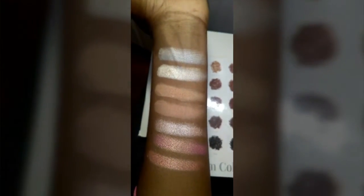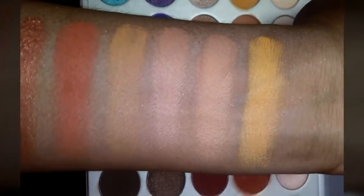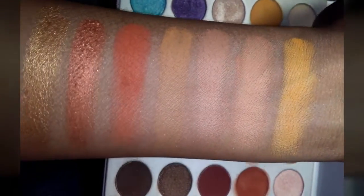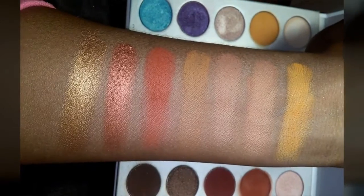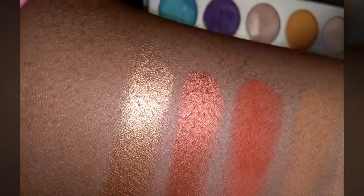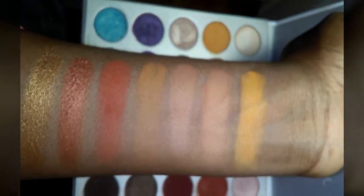Alright guys, I'm going to do the next seven swatches. Here they are. I like how it goes from matte to shimmer — I think it's very nice. The only thing I could say about this palette is there is a bit of fallout. I noticed as I was swatching these shimmer shadows there was a bit of fallout, but it's a good palette.